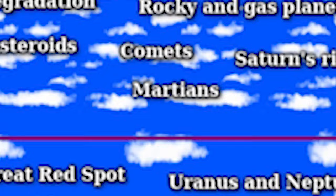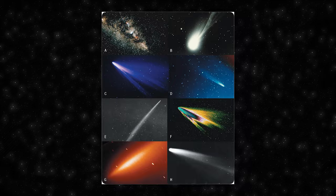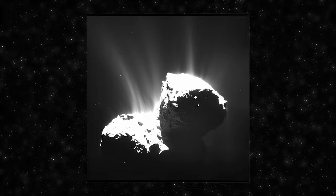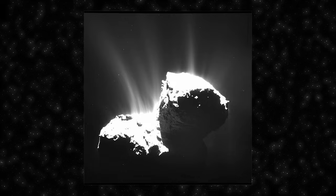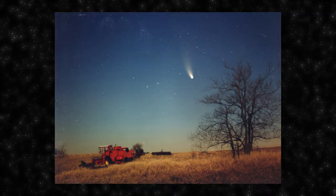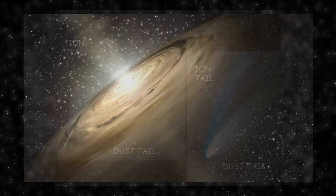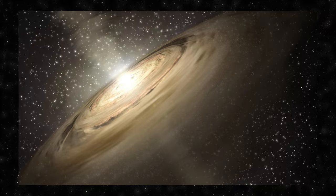Comets are celestial bodies that orbit the Sun in highly elongated elliptical orbits. The solid, central part of a comet is called the nucleus — typically a few kilometers in diameter, containing water ice, frozen gases, dust and other volatile compounds. As a comet approaches the Sun, heat causes the nucleus to release gas and dust, creating a glowing coma around it. Solar wind and radiation pressure push the released material away from the Sun, forming a bright tail that always points in the opposite direction of the Sun. There are two types of tails: a dust tail and an ion tail. Comets are believed to be remnants from the early solar system.